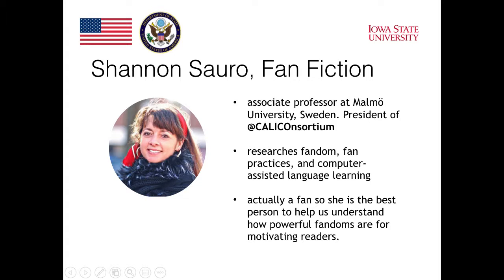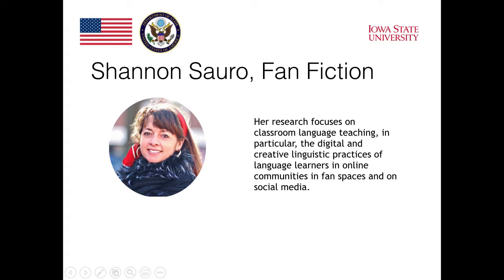Hi, I'm Shannon Sorrow and I'm an associate professor in the Department of Culture, Languages and Media at Malmo University here in Sweden. I train future teachers who are specializing in teaching English to elementary, middle, and high school students in Sweden. My research is connected to classroom language teaching — in particular, I look at the digital and creative linguistic practices of language learners in online communities, in fan spaces, and on social media.